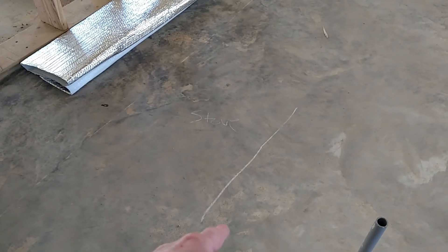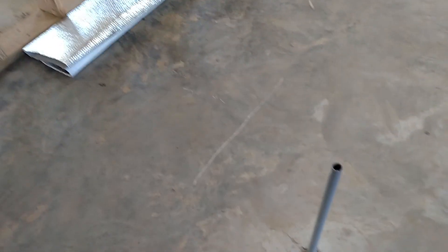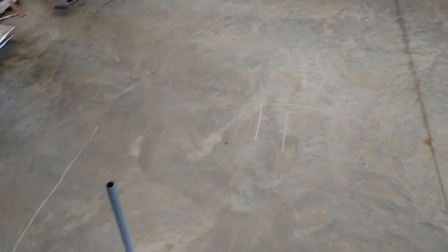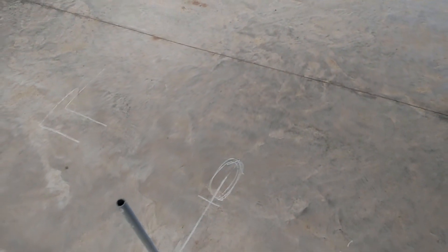This is where the stove would be, which is about a foot and a half or so — that wouldn't be enough room to get a turkey out of the stove. So we're going to move that back to here, which gives us about three feet. Island size, I think it's going to be about six foot.